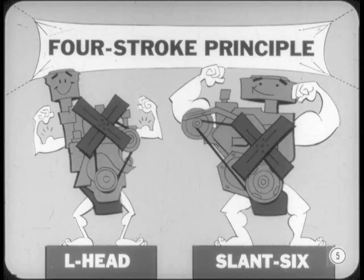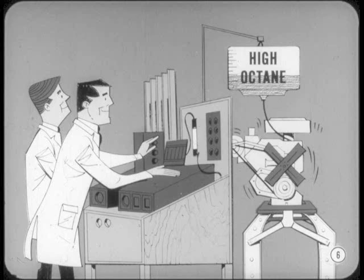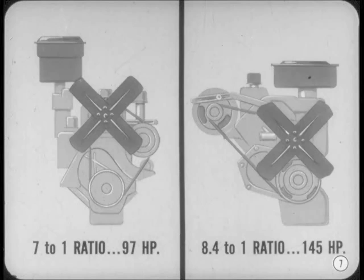Well, they're still the same engines as far as the basic four-stroke principle goes, but they put out a lot more power per cubic inch and pound of weight than they used to. As higher octane fuels came in, the engineers were able to increase engine power output by raising compression pressures instead of adding extra cubic inches. For example, in the early 50s, the L-head 6 with a 7 to 1 ratio was rated at 97 horsepower. Our present slant 6 with an 8.4 to 1 ratio is only 8 cubic inches larger, but is rated at 145 horsepower.